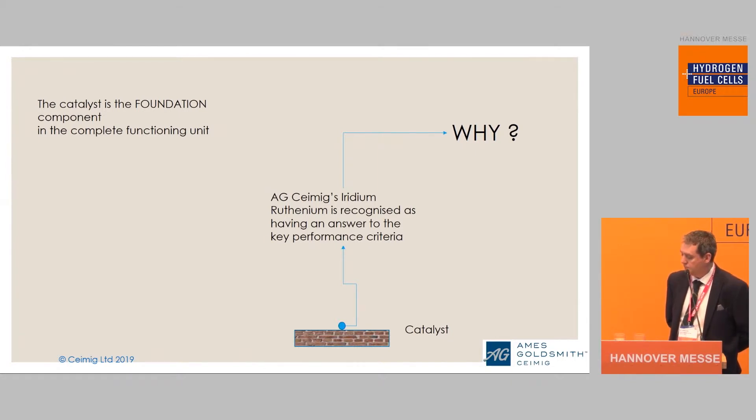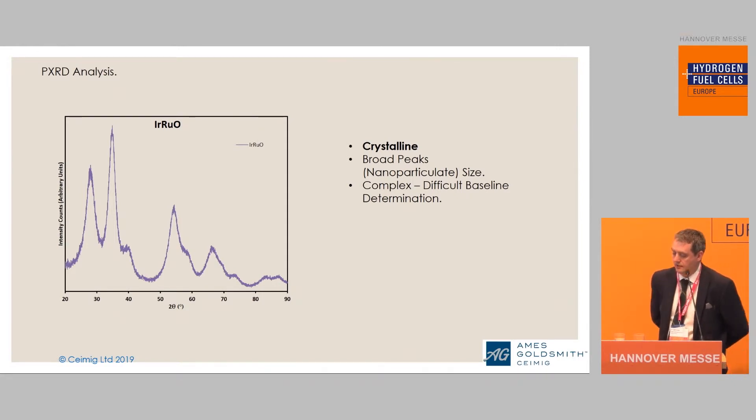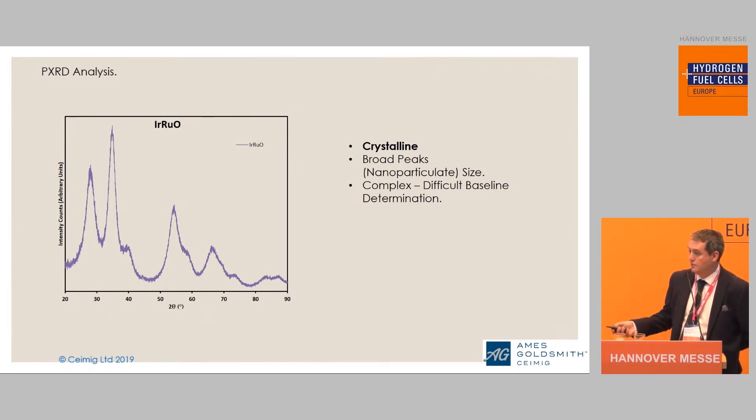Kameg's iridium ruthenium is recognized as having an answer to the key performance criteria shown earlier. But why is our catalyst so good? If we do some analysis from the point of view of powder X-ray diffraction analysis, we can see that our material is crystalline and has very broad peaks — it's nanoparticulate in size, which is what the broad peaks are inferring. It's also a very complex pattern, making it difficult to get the baseline and do analytics such as Scherrer equations, for example.